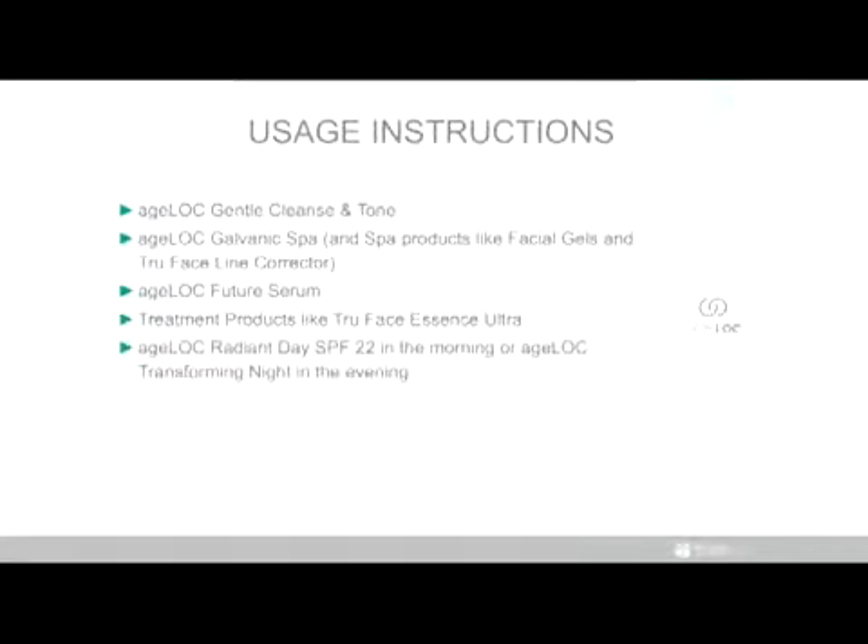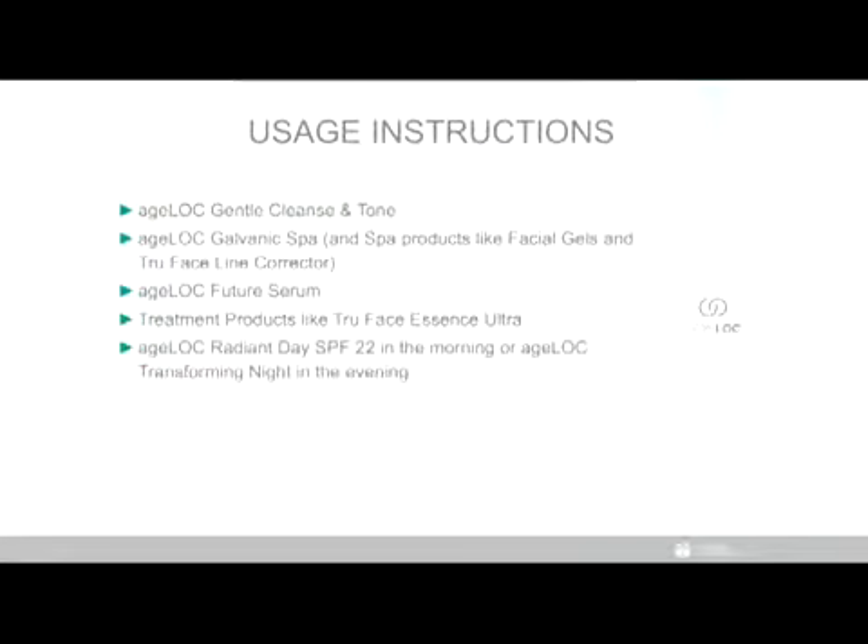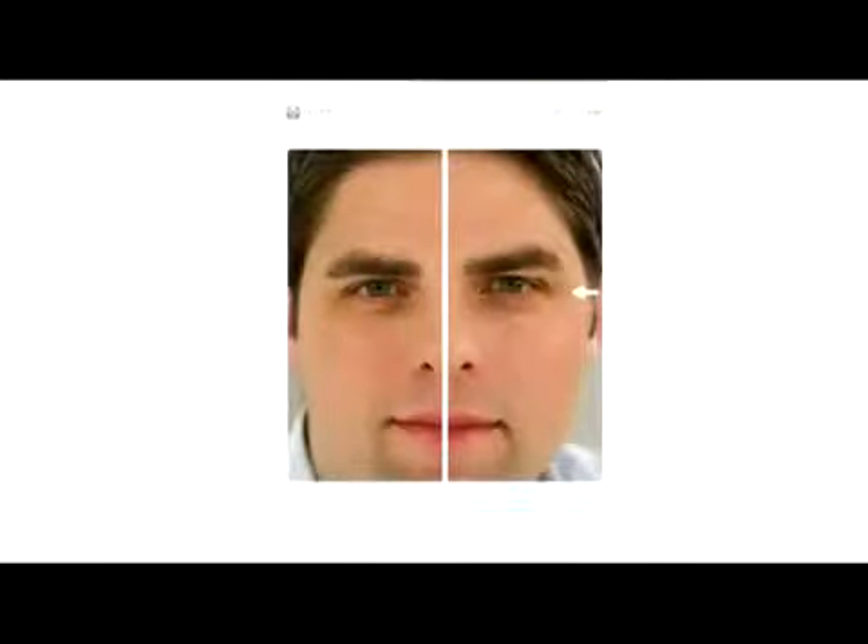Then just follow with your favorite Nu Skin moisturizer or treatment of choice. Nu Skin continually receives exciting before and after photos of people who have put the products to the test. The results in these photos speak louder than words. For example, you can see that after treatments with True Face Line Corrector and the Agelot Galvanic Spa, the appearance of crow's feet and fine lines around Richard's eyes has improved.